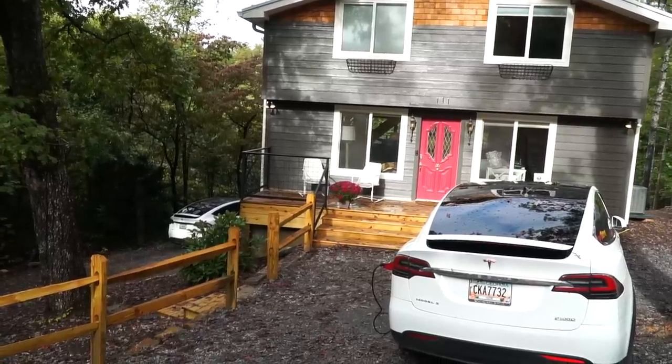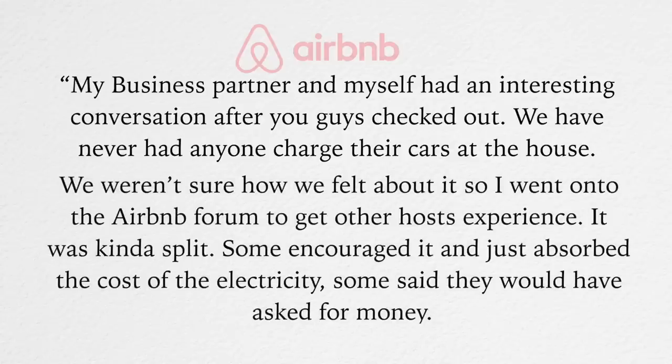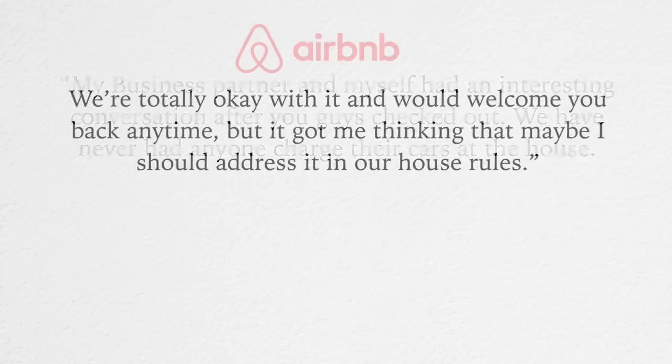The owner had security cameras and saw us plug in. Here's the email we got: 'My business partner and I had an interesting conversation after you checked out. We had never had anyone charge their cars at the house. We weren't sure how we felt about it, so I went on the Airbnb forum to get other host experiences. It was kind of split — some encouraged it and absorbed the cost, some said they would have asked for money. We're totally okay with it and would welcome you back any time, but it got me thinking I should address it in our house rules.'